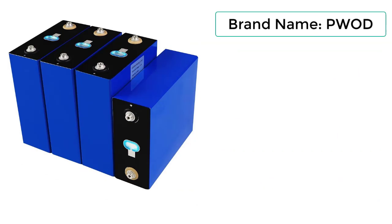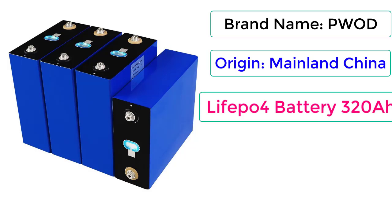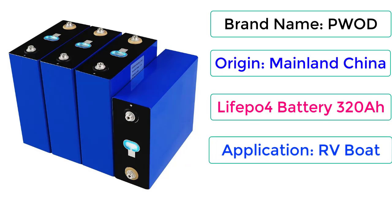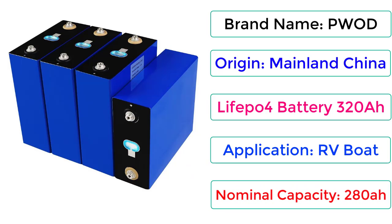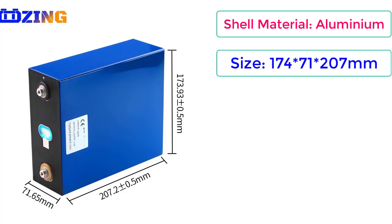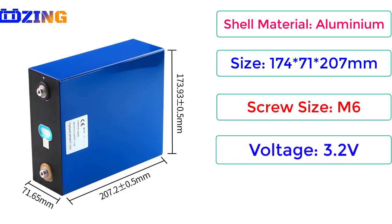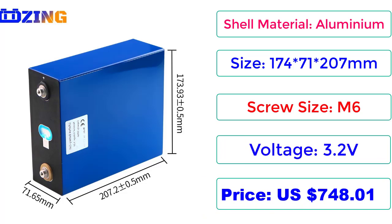Brand name: PWOD. Origin: Mainland China. LiFePO4 Battery 320Ah. Application: RV/Boat. Nominal capacity: 320Ah. Shell material: Aluminium. Size: 174x71x200mm. Screw size: M6. Voltage: 3.2V. Price: $748.01. Check the description below for the product link.